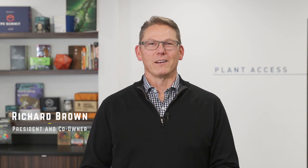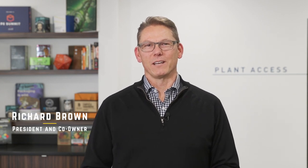Welcome. I'm Richard Brown and on behalf of my business partner Dave Taylor and our many co-workers, we're glad to have you join us for this virtual tour of our corporate offices and manufacturing headquarters located just outside of Seattle, Washington.